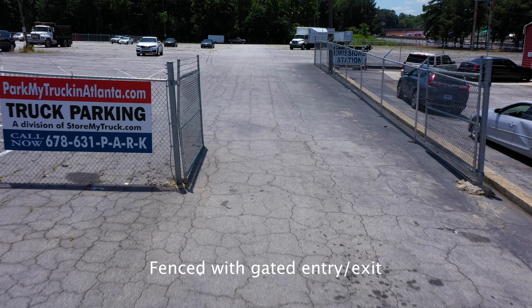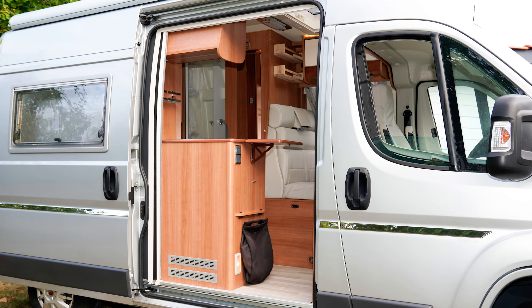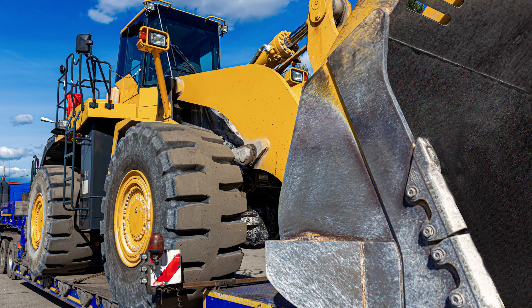We provide secure parking and storage for tractor trailers, box trucks, bobtails, RVs and campers, boats, motor homes, heavy equipment, and more.